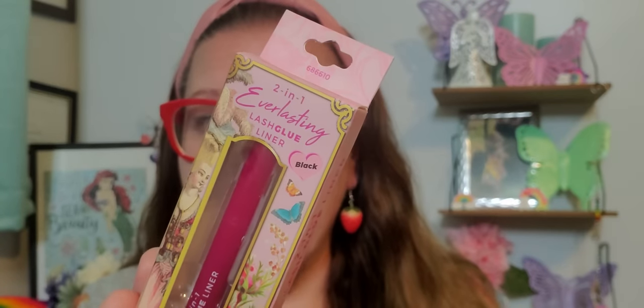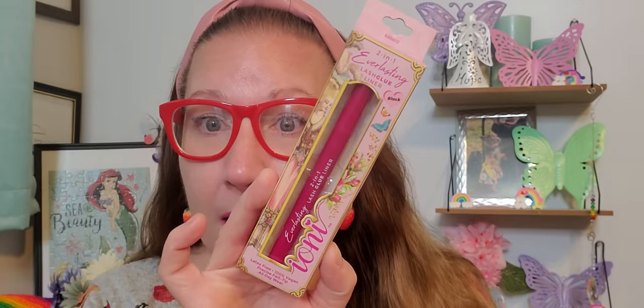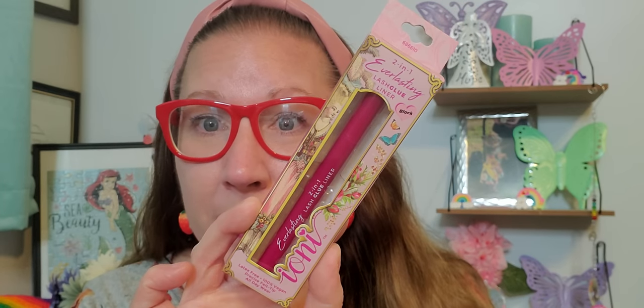We found some fancy schmancy lash glue, but this is two in one. This is everlasting lash glue and a liner — it's a black liner. What an amazing product to have two in one. This is latex free, a hundred percent vegan, precision felt tip, all day wear. Really magnificent and spiffy — totally spiffy.